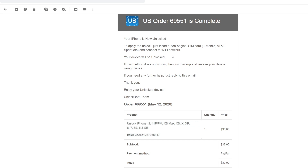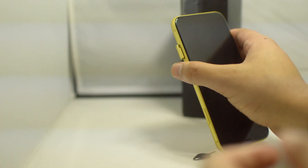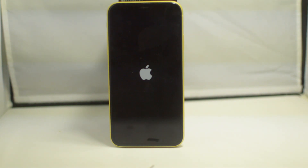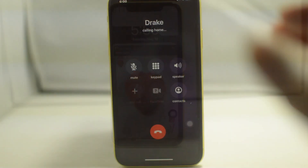Once you finish the checkout process, you will receive an email from Unlock Boot saying that the iPhone is now unlocked and giving you the final steps for finishing the unlock process. Now that the unlock process is complete, the first thing you want to do is power off your phone. From here, we are going to put in a new SIM card that is different from our current AT&T SIM.